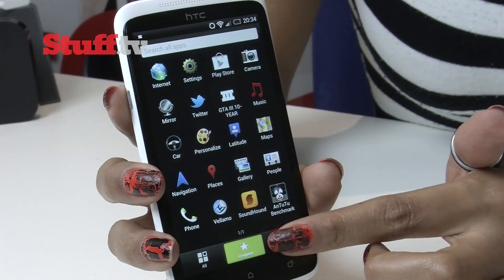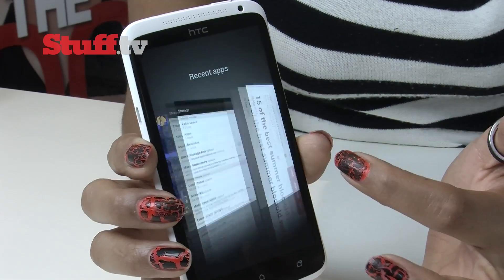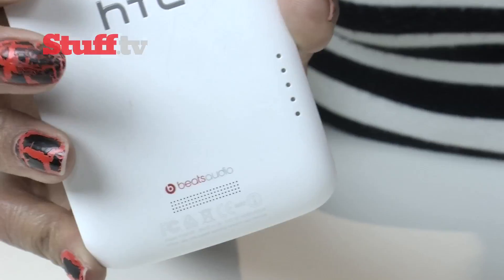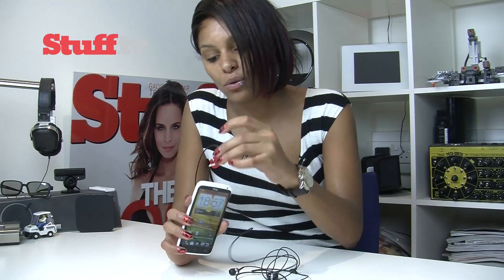The One X also comes with the new and improved Sense 4.0 interface, so multitasking throws up a nice diagonal pane interface. Like the Sensation XE and XL, the One X packs Beats audio integration — but unlike those phones, you don't need a pair of Beats headphones to take advantage of the audio goodness. Plug in a pair of Sennheisers, for example, and the Beats audio tech will automatically kick in.